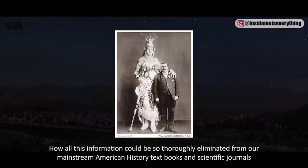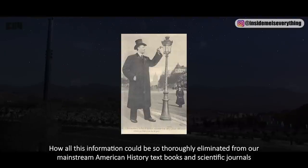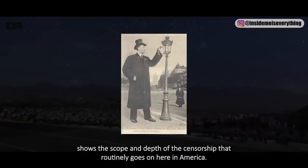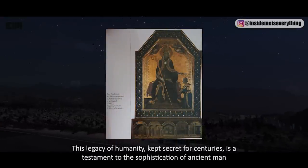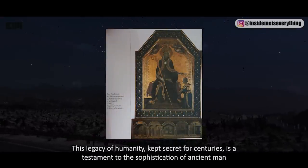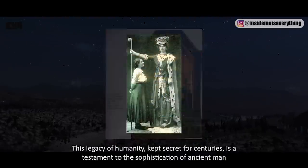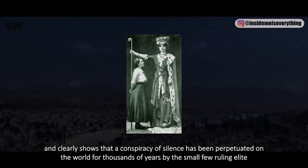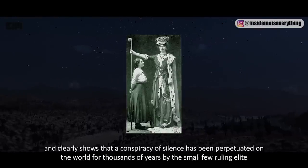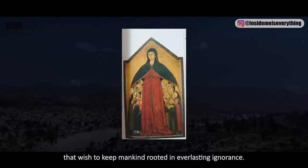How all this information could be so thoroughly eliminated from mainstream American history textbooks and scientific journals shows the scope and depth of the censorship that routinely occurs here in America. This legacy of humanity, kept secret for centuries, is a testament to the sophistication of ancient man, and clearly shows that a conspiracy of silence has been perpetuated on the world for thousands of years by a small ruling elite that wishes to keep mankind rooted in everlasting ignorance.